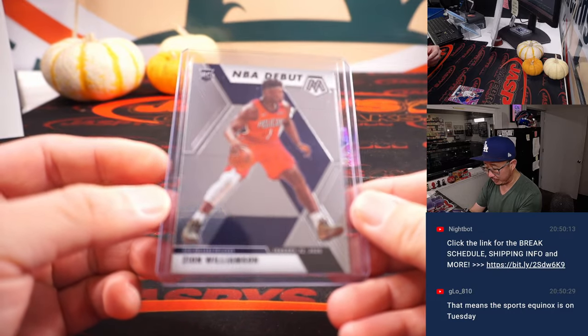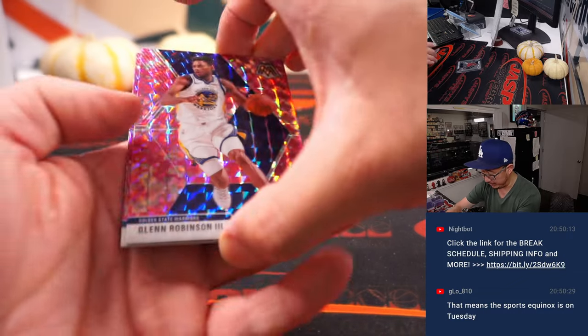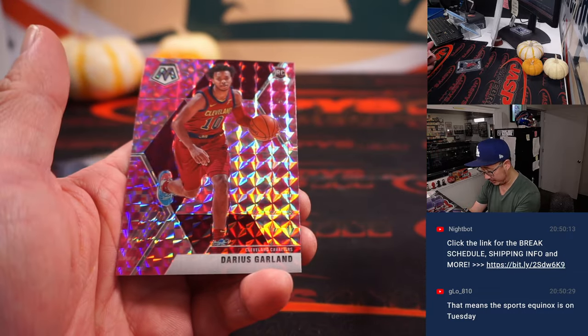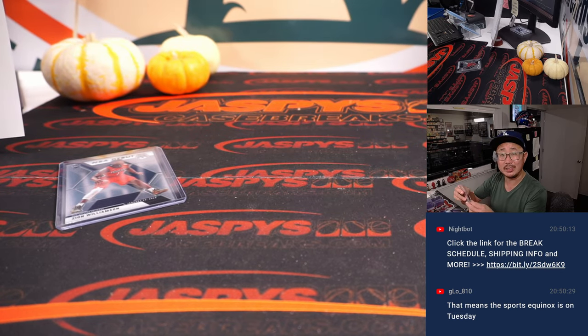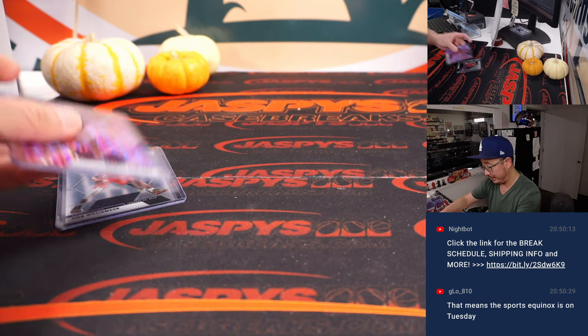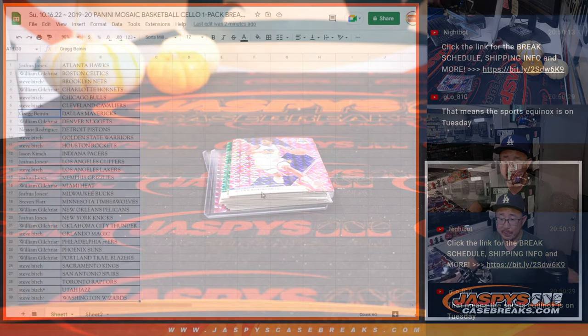Here's a Zion NBA debut rookie card for the Pelicans — William with the Pelicans. Could have a big year this year, could be comeback player of the year. And there's Darius Garland, pink camo for Cleveland. Pink camo addition going to Steve Birch and the Cavs. Cleveland could have a pretty amazing season. Darius Garland is still there — they moved Colin Sexton, who is now with the Jazz. But anyway, they've improved their team greatly.